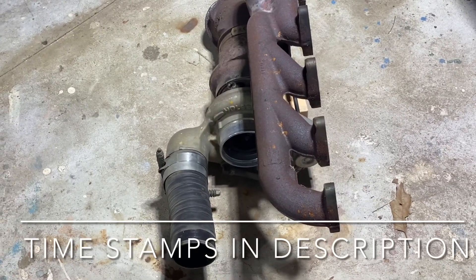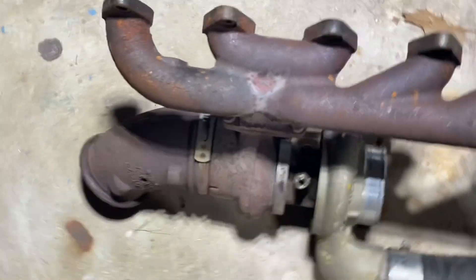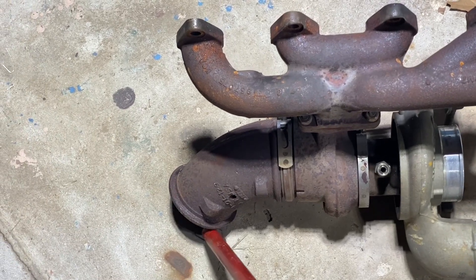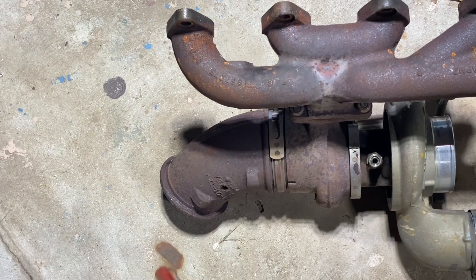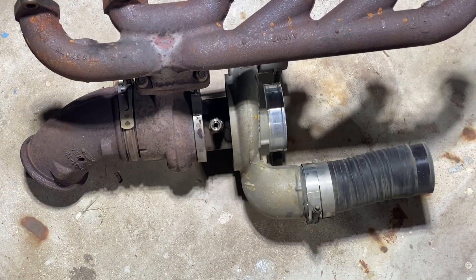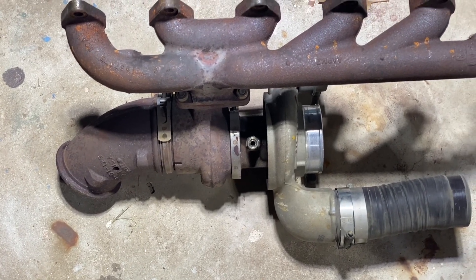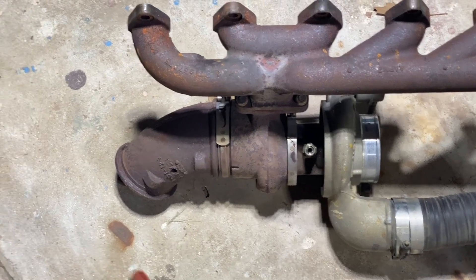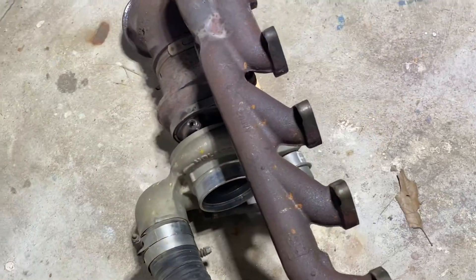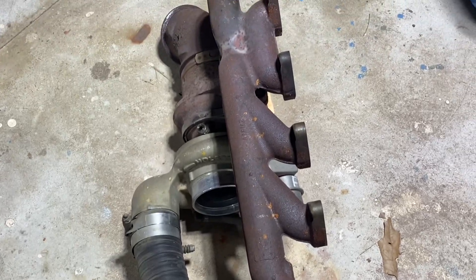Do turbocharged diesel engines need exhaust back pressure? When I say exhaust back pressure, I'm referring to post-turbine exhaust pressure — do you need some resistance in your exhaust after the turbocharger in order to get it to spool better? I've seen it claimed, particularly on forums, don't go too big on your exhaust because you need some resistance back there to get your turbo to spool correctly. This is an exhaust manifold and turbocharger setup from the third generation Cummins — we'll use this as an example.